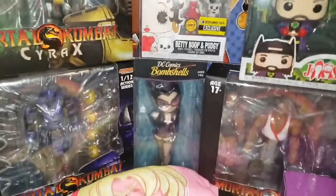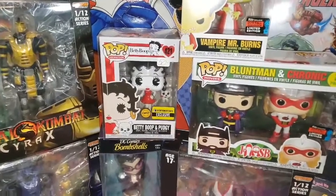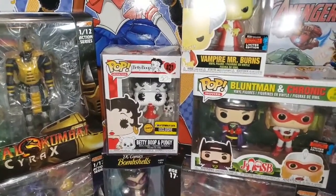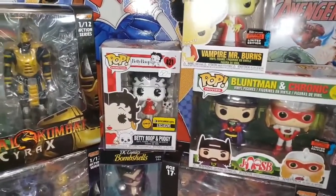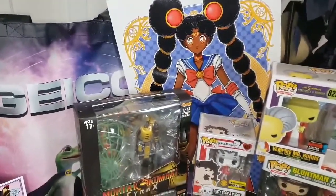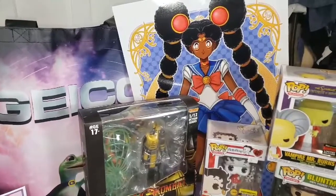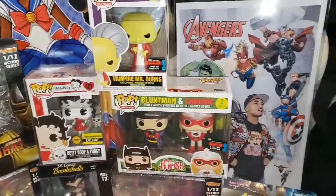Above that we have the Betty Boop Entertainment Earth chase figure — I did not pay $50 for that, it was $30. I had another booth selling it for $25 but they had already purchased this one. Next to that we have some exclusive Sailor Moon original artwork by Teddy Huddleston — I'll put his information in the description. His work is amazing, definitely check him out.